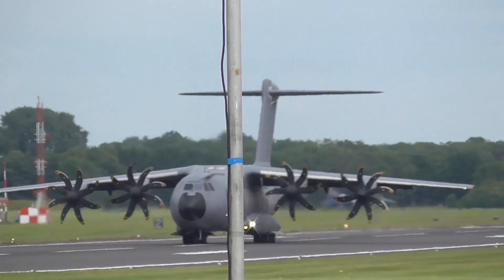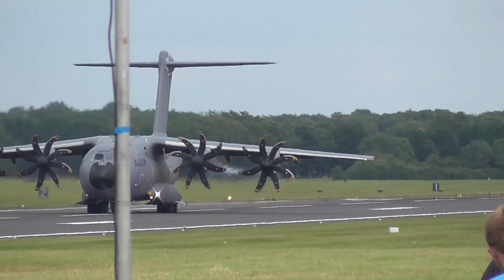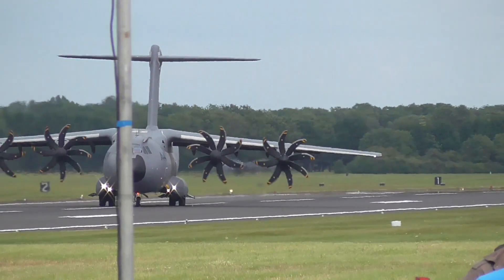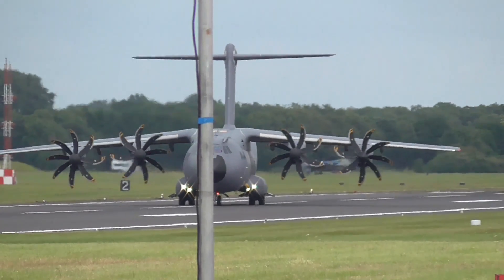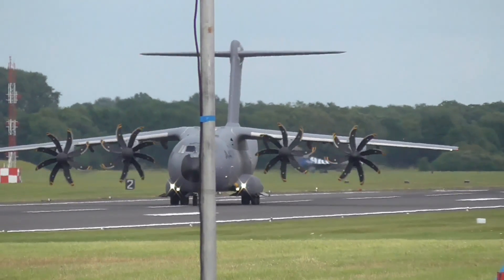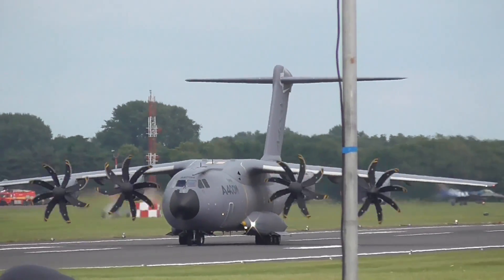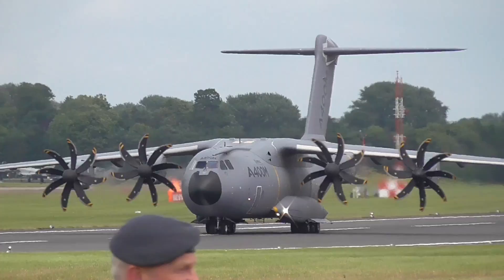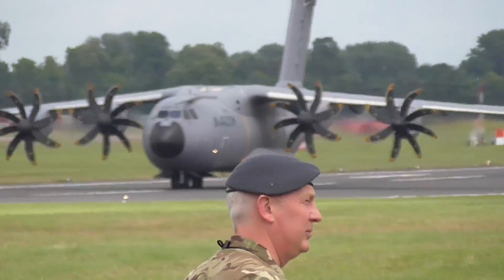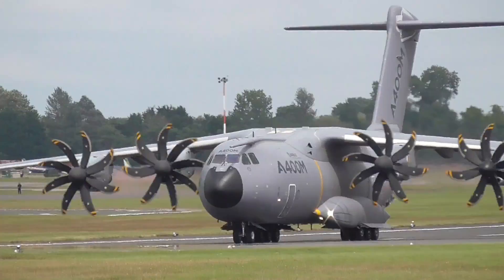And it's pretty manoeuvrable on the ground as well — into reverse pitch and backing up. As it taxis past, you'll see a number of test markings on the back of the aircraft, for calibration duties during the flight test programme, which is continuing. Thanks again to Airbus Defence and Space for their presentation of the A400M.